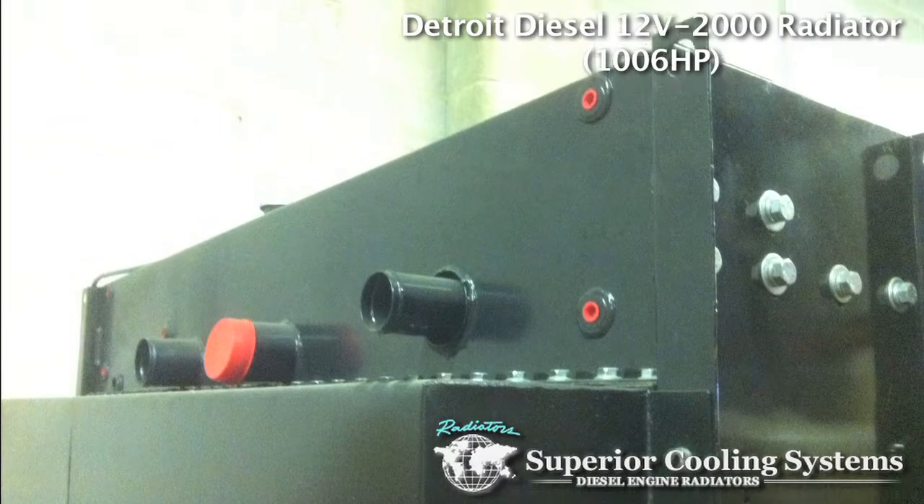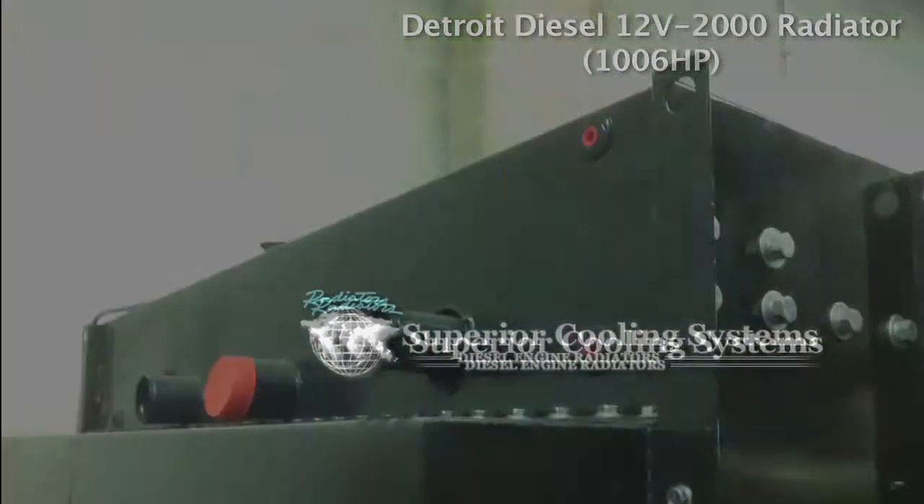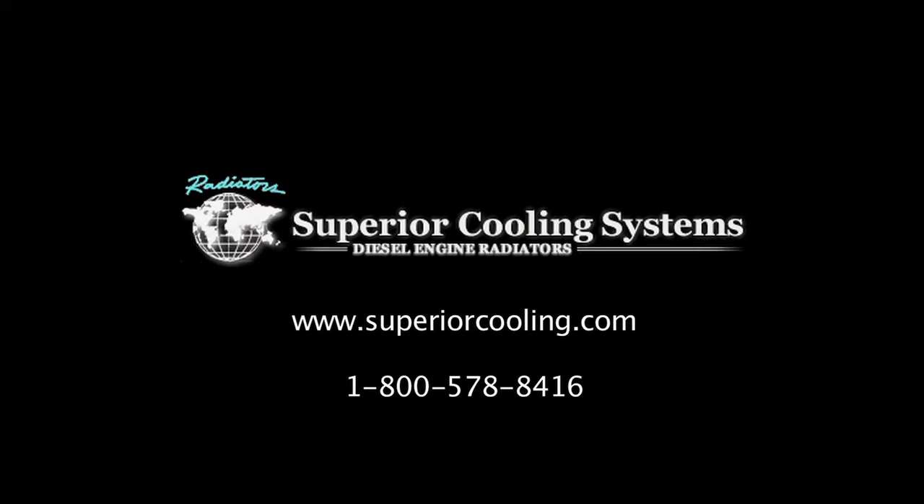Contact your industrial radiator specialist today. Superior Cooling Systems is Diesel Engine Radiators — it's what we do.